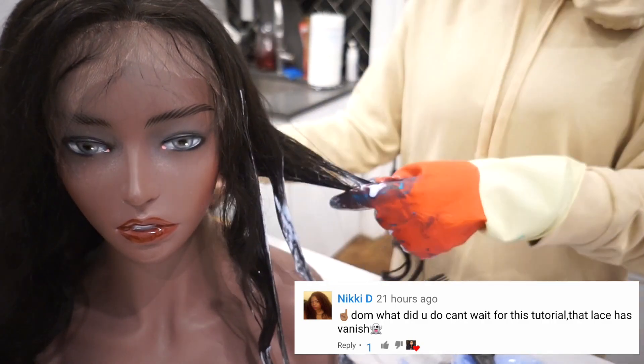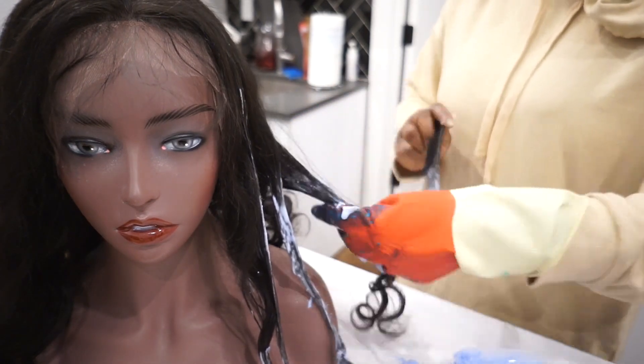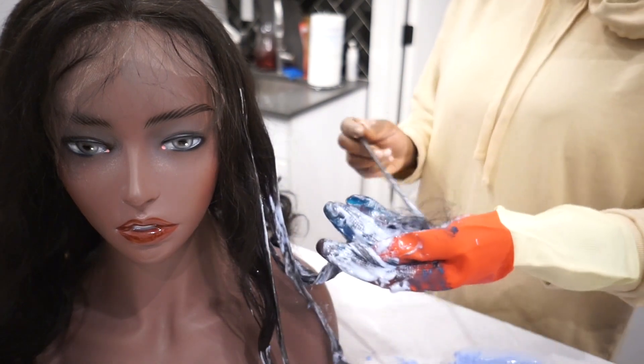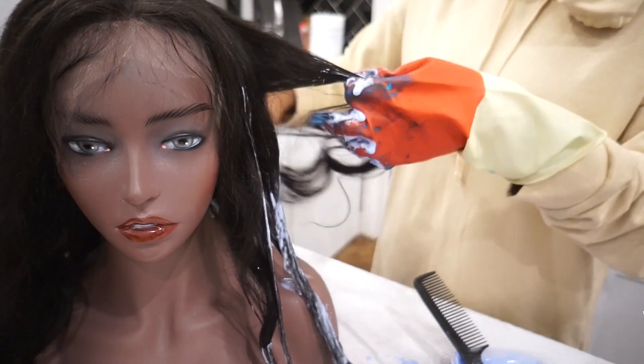I left this on the hair for about 20 to 30 minutes and the color came out nice. Then I just did a deep condition, waited the day after, and installed the wig. Everything came out pretty nice — I think the color is very gorgeous and very light, spring-to-summer type of vibes.